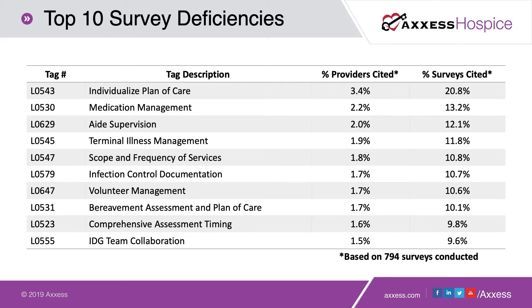The frequency at which these tags are being given is important context. Hearing a top 10 list may strike fear in your hearts, but there is a very low percentage of providers receiving tags. This is based on a CASPER report from CMS covering 794 surveys conducted. Even the most frequently cited tag — the L-tag for an individualized plan of care — was only cited on 3.4 percent of providers surveyed. A large volume of hospice practitioners are providing care as required by CMS, but we want to aim for as close to a perfect survey as possible.